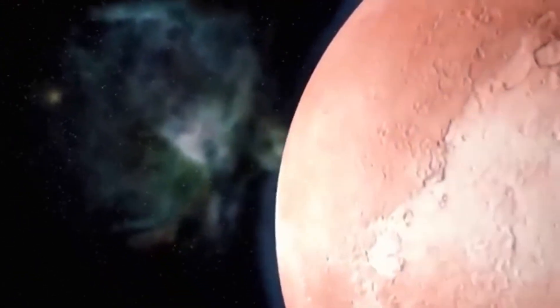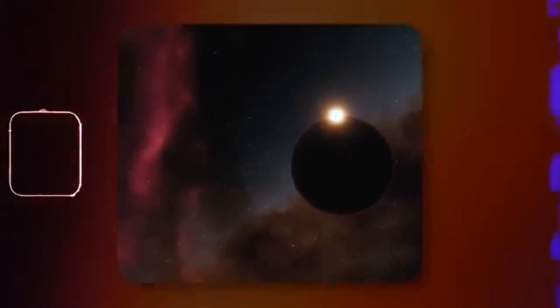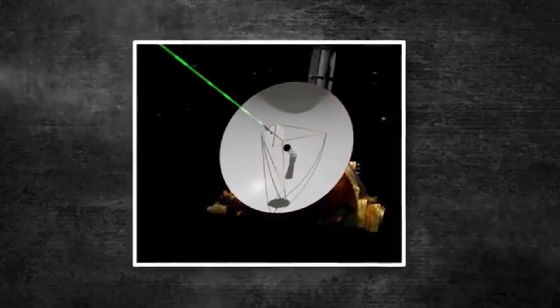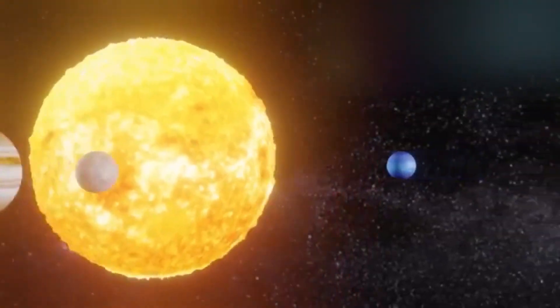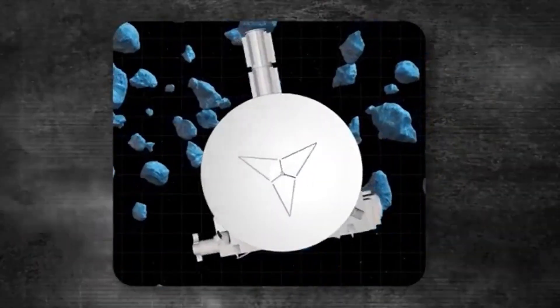Recently, the James Webb Space Telescope, JWST, provided the sharpest image of Neptune in 30 years, offering a clear view of the ice planet and its rings. NASA scientists remarked that nothing like this has been seen since Voyager 2 became the first spacecraft to fly near Neptune in 1989. Neptune became the last planet in the solar system after Pluto was reclassified as a dwarf planet. It is 30 times farther from the Sun than Earth. Interestingly, Neptune is the only planet discovered through mathematical calculations rather than direct observation.